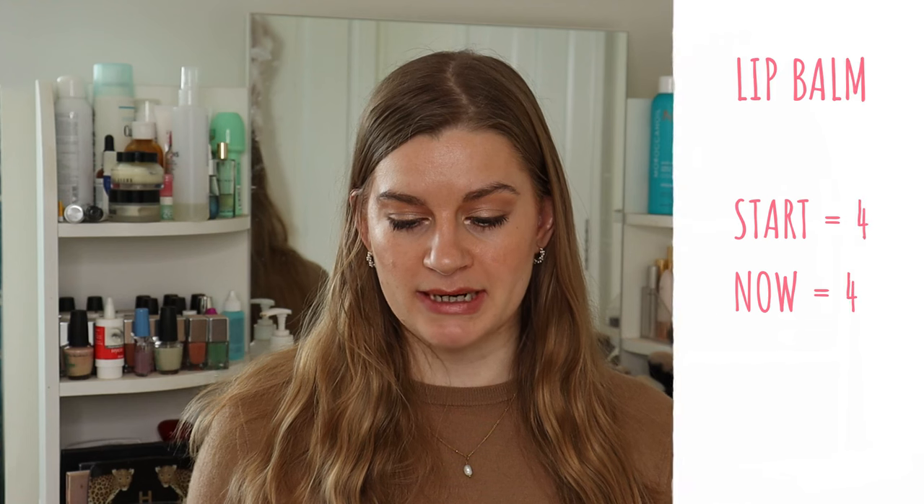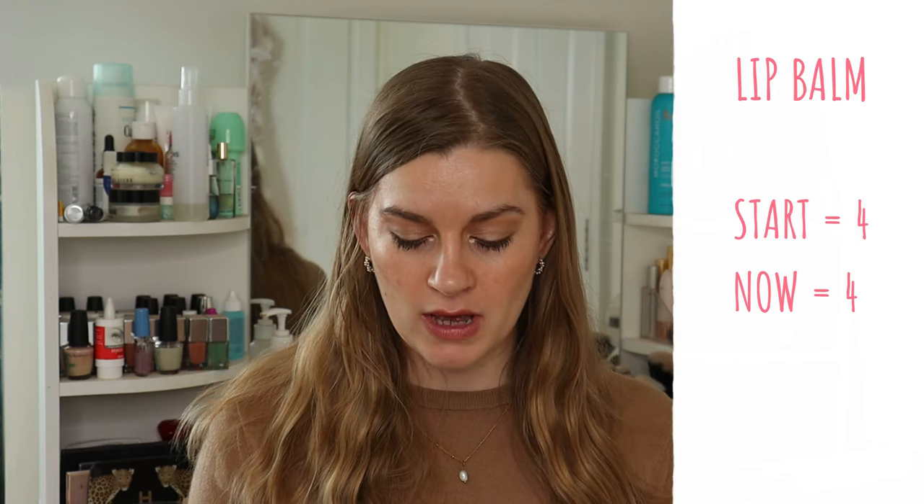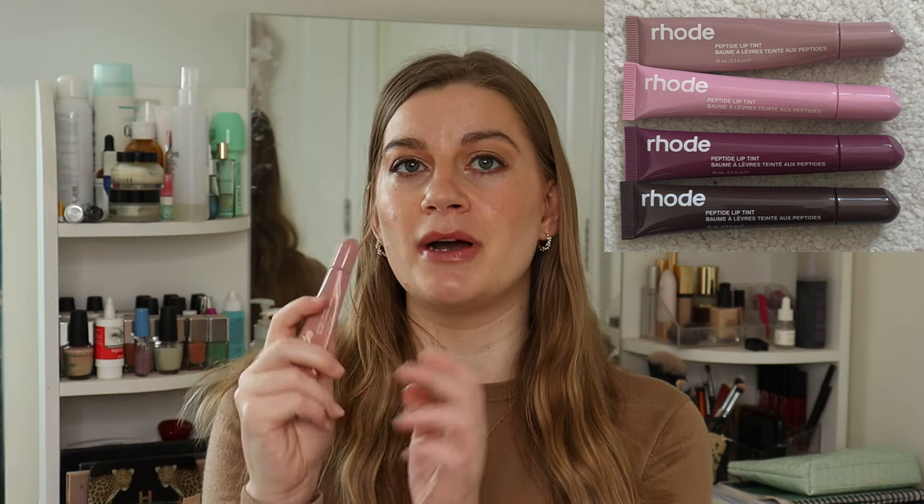Moving on to lips. Starting with lip balm — that's stayed the same. I've got the four Rode Peptide Lip Tints. The shade Toast I'm very close to using up since I use it basically every day, so it should be an empty by the next quarterly check-in, bringing me down to three. I want to use up all four of these Rode Lip Tints by the end of this year.